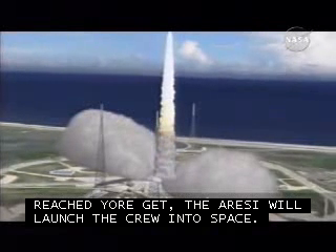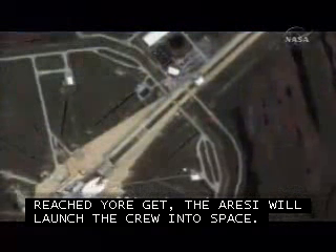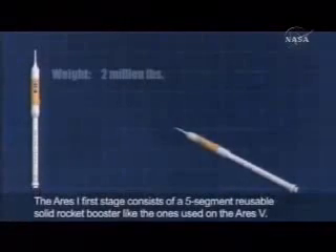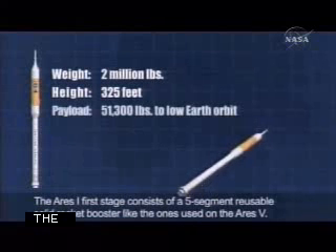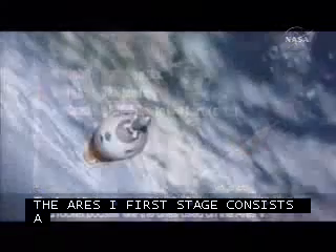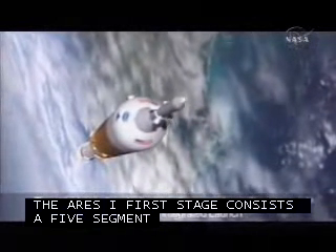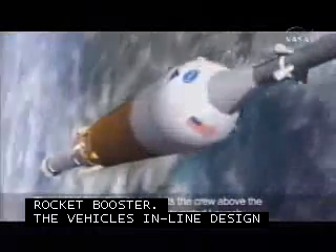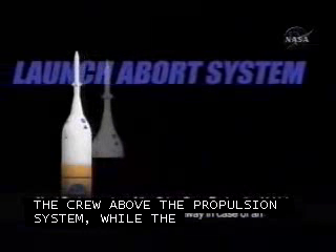Once Orion reaches orbit, it will rendezvous and dock with the Earth departure stage. After checking out all systems, the Earth departure stage's J2X engine will fire a second time to perform a translunar injection burn, and it's off to the Moon. Arriving in lunar orbit, the crew will descend to the Moon's surface in the lunar lander. Capable of carrying twice as many astronauts to the Moon's surface as did Apollo, the lander will enable the crew to stay for more than a week at a time, performing scientific investigations and, in essence, learning to live off the land.